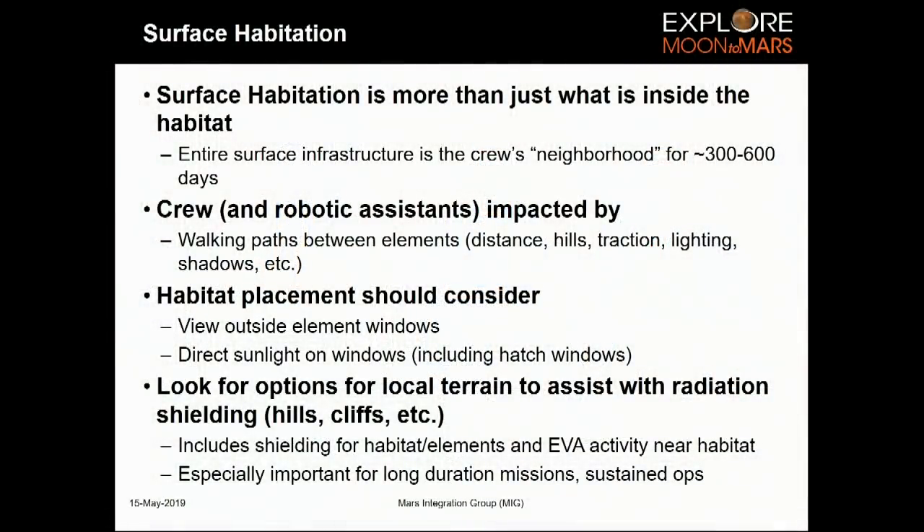Let's jump into surface habitation. A lot of what I'm saying is applicable specifically to Mars, but for those interested in the moon, if you're looking at long-duration surface stays, a lot of this will also apply. When people think about habitation they want to jump immediately to the habitat module, but you need to think about more than just what's inside the pressure shell — your astronauts will interact with the external environment through EVAs as well as through impacts of that environment on the shell itself.